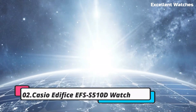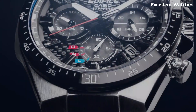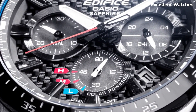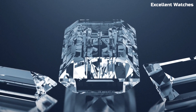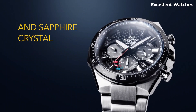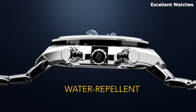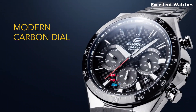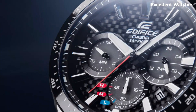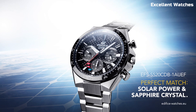Number 2: Casio Edifice EFS 510D. The Casio Edifice EFS is a harmonious blend of elegance and function. Its stainless steel construction exudes durability and timeless style. This timepiece's standout feature is its solar-powered capability, ensuring uninterrupted performance without battery changes. The watch also offers world-time functionality, allowing for swift time-zone adjustments, perfect for globetrotters. With a slim and sophisticated design, it's an ideal accessory for both formal and casual occasions. It strikes the perfect balance between aesthetics and practicality, embodying the modern man's desire for precision, reliability, and a touch of sophistication — a statement piece for those who appreciate quality craftsmanship.